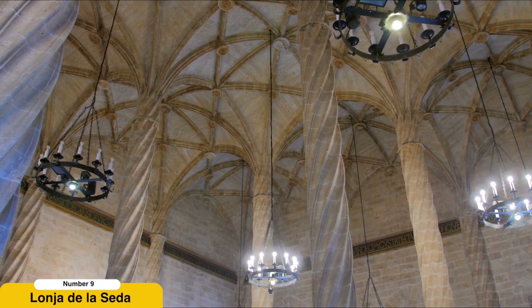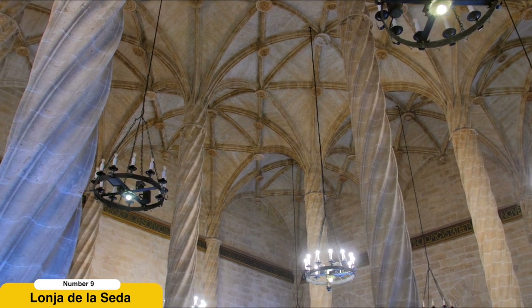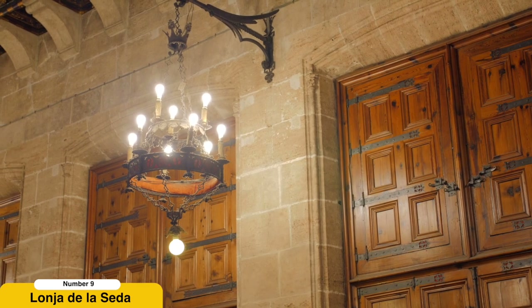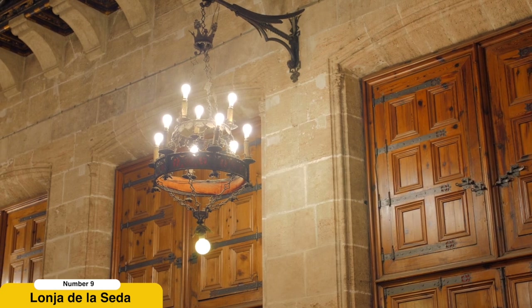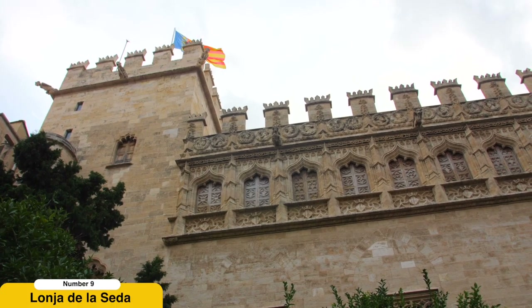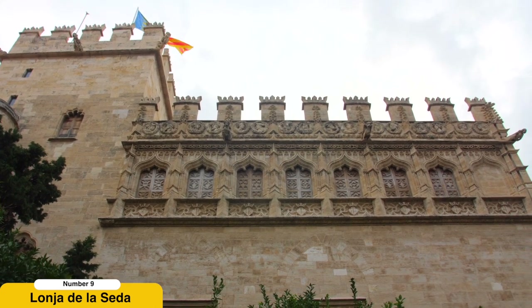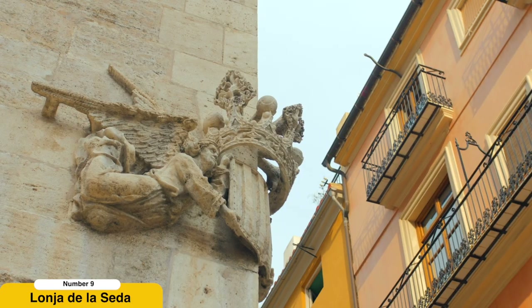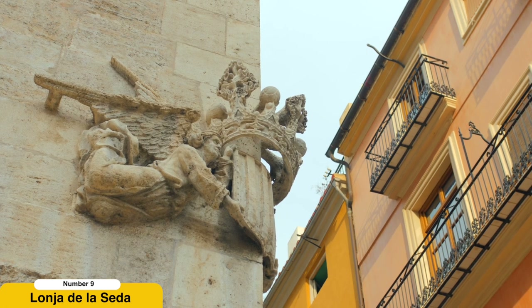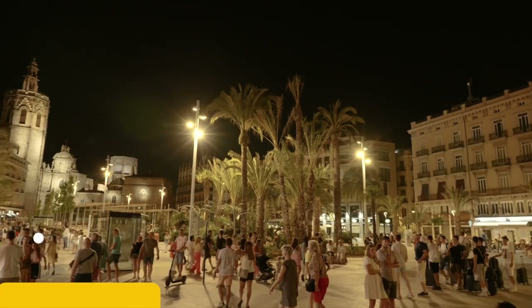Visit the Silk Exchange, La Lonja de la Seda. Transport yourself back in time as you explore the UNESCO-listed Silk Exchange. This gothic masterpiece, constructed in the 15th century, served as a trading hub for silk merchants during Valencia's Golden Age. Admire the intricate stone carvings and ornate interiors as you wander through its grand halls and courtyard. Gain a deeper understanding of the city's historical significance and appreciate the architectural beauty that reflects Valencia's prosperous past.